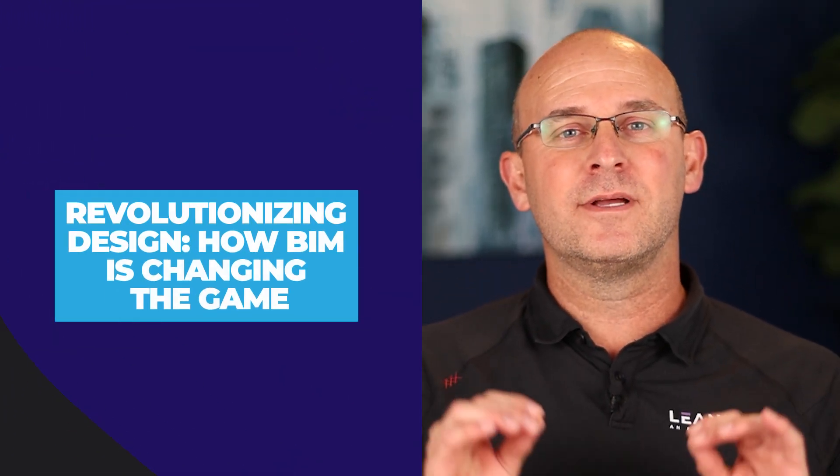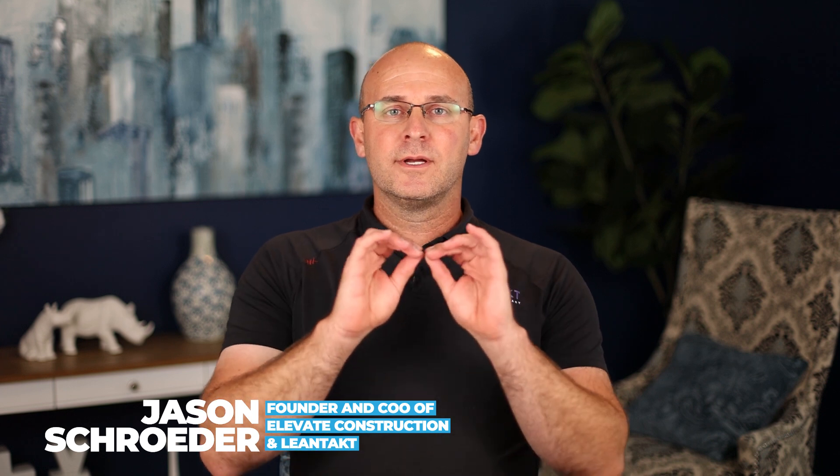Revolutionizing design: how BIM is changing the game. In this video I'm going to talk about how building information modeling and VDC — virtual design and construction — can really change the game for you and the design team by communicating a concept that I think will be absolutely revolutionary. Do you want to know exactly where this will show up, why it's important, and how it affects jobs? If you do, you've come to the right place.